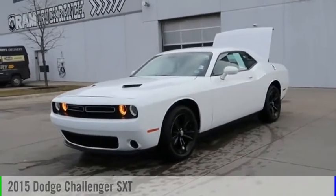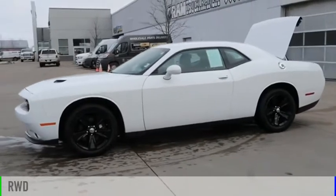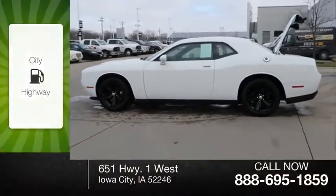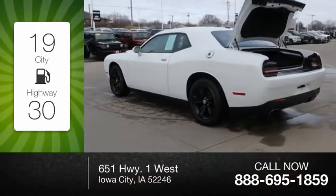You are going to love the 2015 Challenger. This vehicle is powered by a rear wheel drive, six cylinder, 3.6 liter engine. Great fuel efficiency saves you money by requiring fewer trips to the gas station.